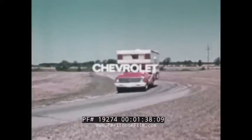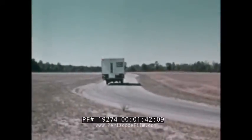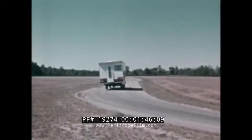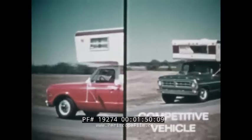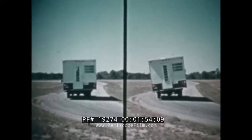Because campers have a high center of gravity, they need all the stability the truck's chassis can give them. A front stabilizer bar is not available for this competitive make, although the two vehicles are otherwise comparably equipped. In this side-by-side comparison, you can see the difference — Chevrolet offers a stabilizer bar; the other truck doesn't.